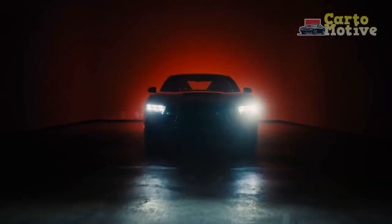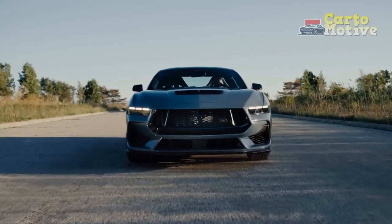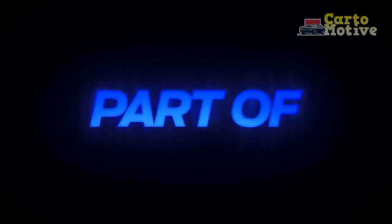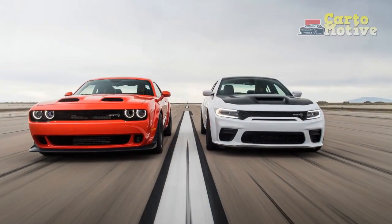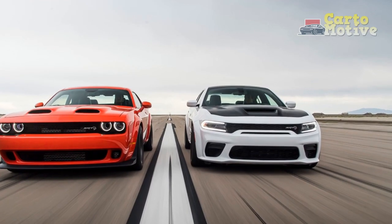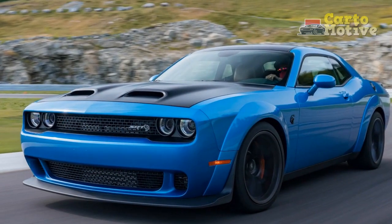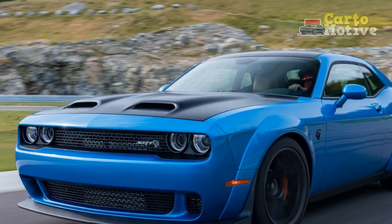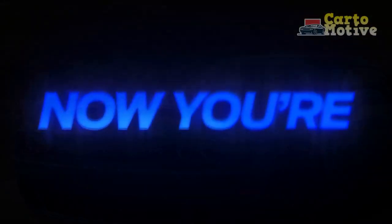The Challenger will also be offered in classic heritage colors such as Plum Crazy and B5 Blue, both new for 2023, as well as the existing Sublime Green. Destroyer Gray is also new for 2023. R/T models now get a special 345 badge on the front fender, denoting the 5.7-liter Hemi engine under the hood.